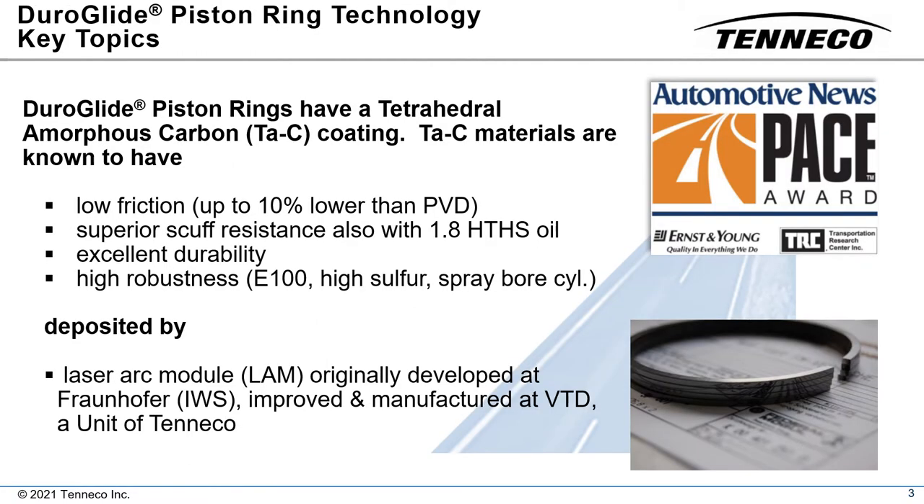The ideal coating to address higher piston ring requirements would be one which is robust, having a very low wear rate and no potential to scuff. This material would ideally have an extremely low friction coefficient under mixed lubrication conditions. Tetrahedral amorphous carbon coating meets these requirements.